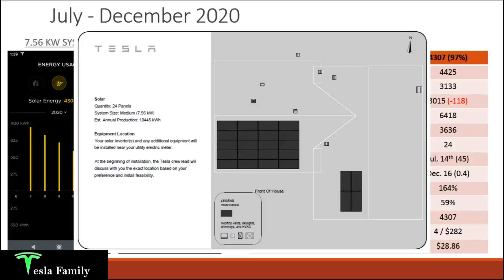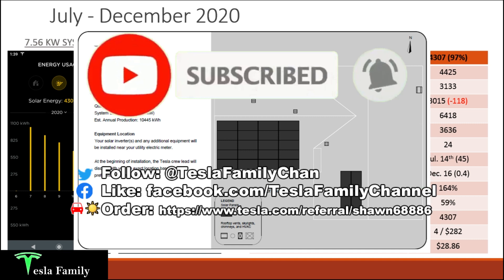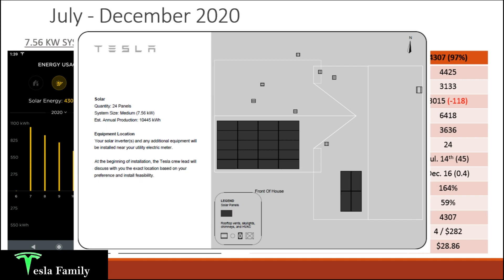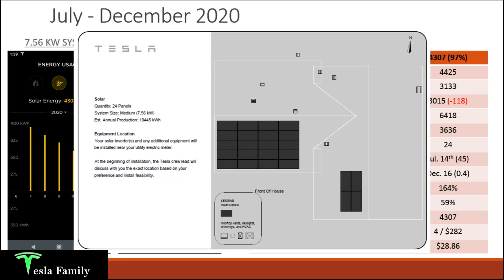Let's talk six-month solar production. I have my solar panel layout sent to me by Tesla back in February 2020, right around the time I decided to approve my Tesla solar panel order. There was a bit of a delay mainly because of the pandemic, so I didn't actually get my panels installed until June 26th, 2020.